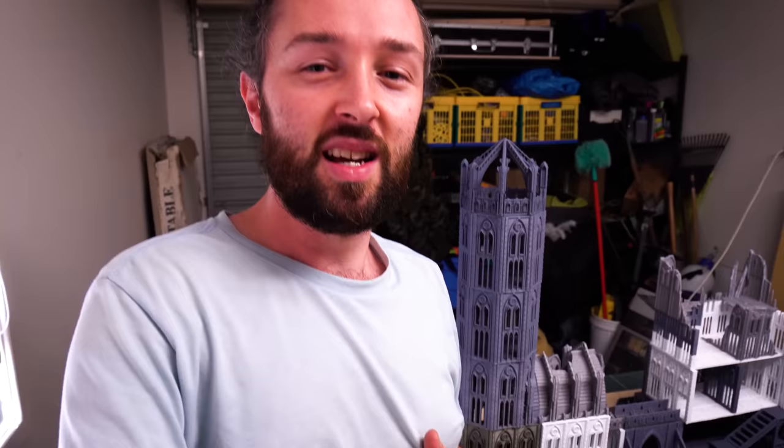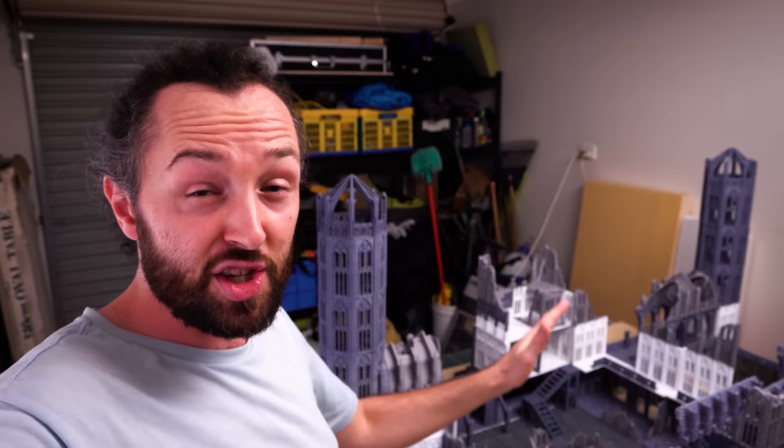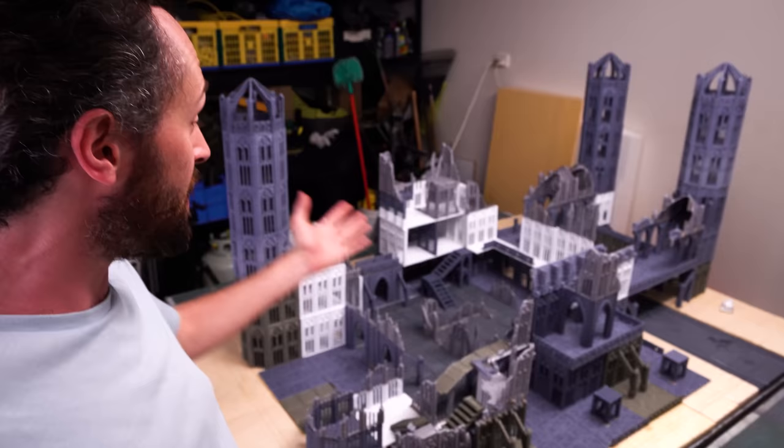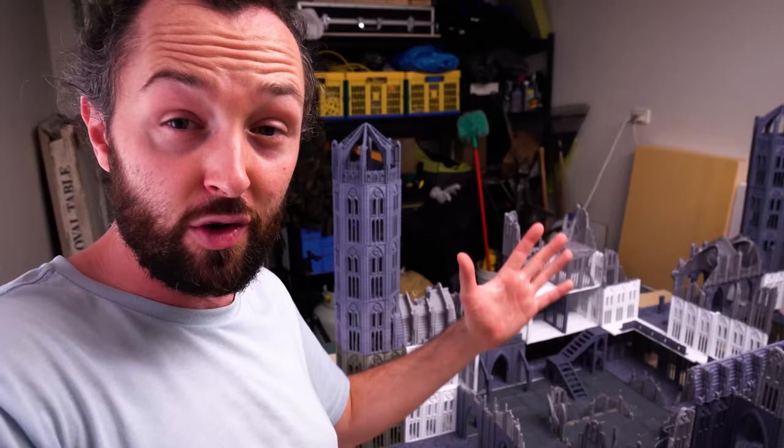I started this build on Monday morning and it's now midday on Wednesday — just over two days — and I've put about forty hours of work in with very little sleep, and she is ready to be painted. This is a huge building and I'm so happy with how it's come together. A lot of work, but you can do stuff fast with 3D prints. Time to grab some rattle cans and start smashing the prime down, then get into rubble and get this ready for the tabletop.